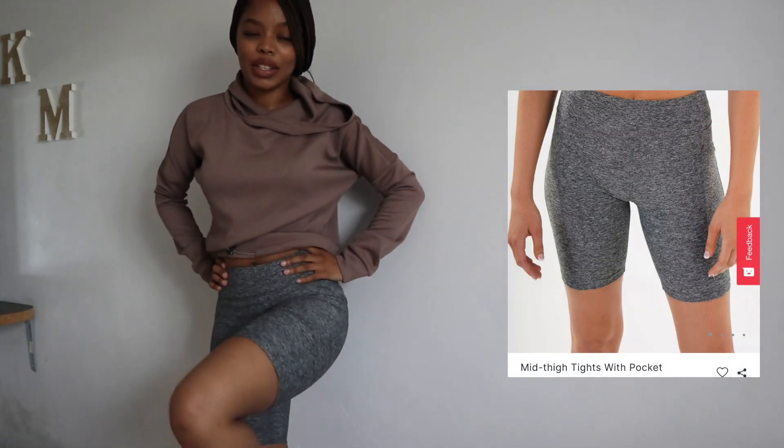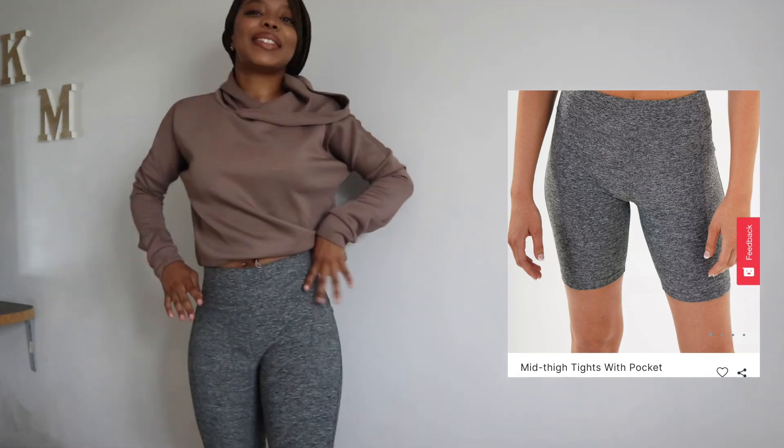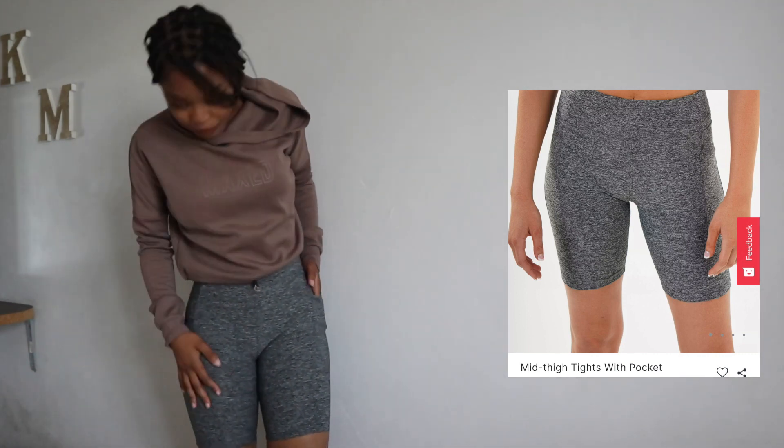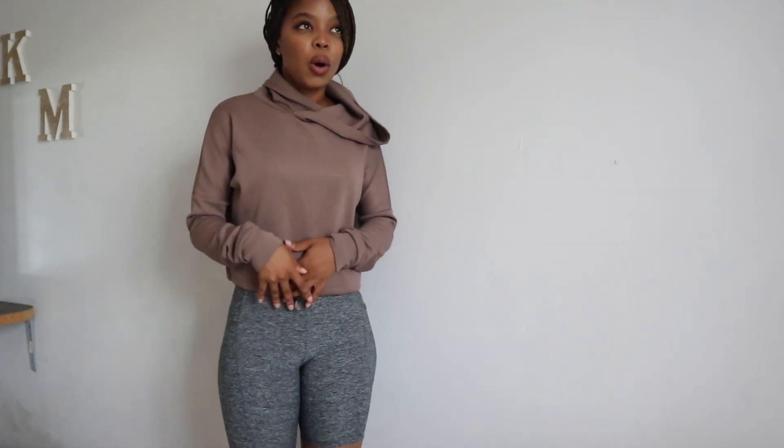For a change of pants we got some mid-thigh shorts. I really like these for days you don't want long tights, and they're also great for chilling at home. They have a pocket on one side so you can slip your phone in while running on the treadmill. This is the Max brand — most of my workout stuff is Max. I got the pullover on sale for 90 rand, original price 270. The shorts were 180 in gray.